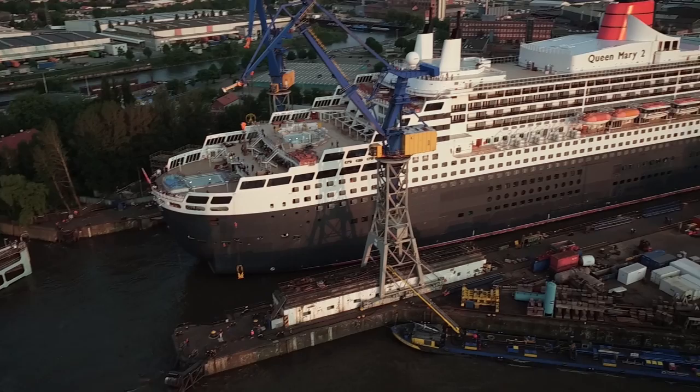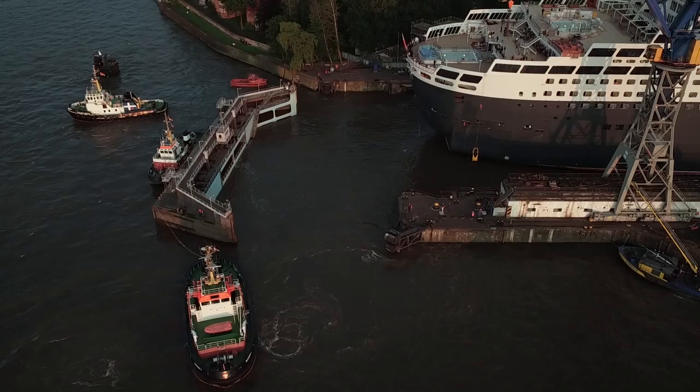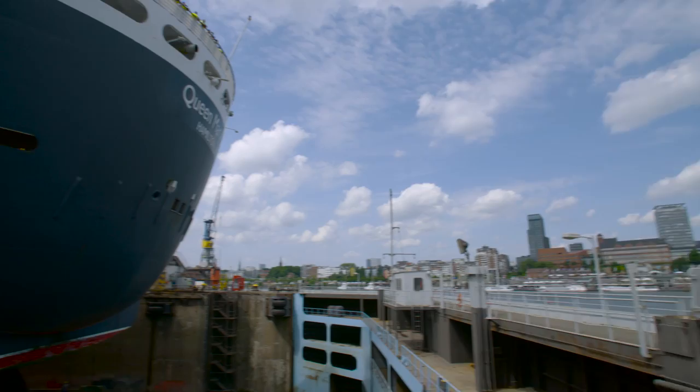The dry dock here in Hamburg, the Elf 17 dry dock, will accommodate Queen Mary II, but only just. So the day has finally arrived, and we are here in Hamburg doing our initial inspections in preparation for Queen Mary II's remastering.